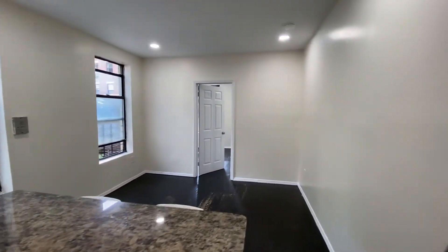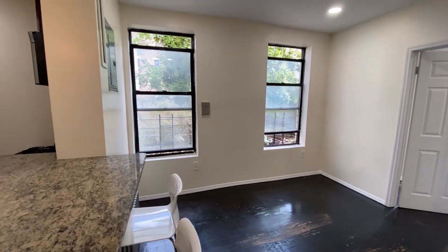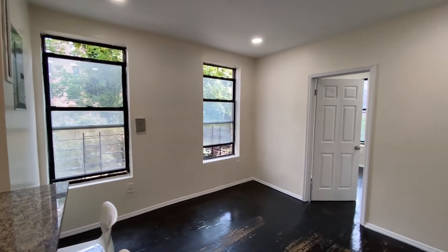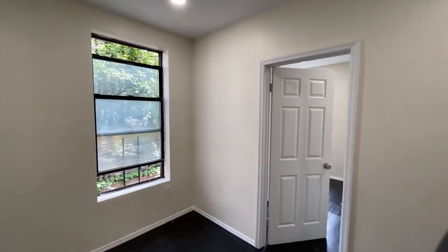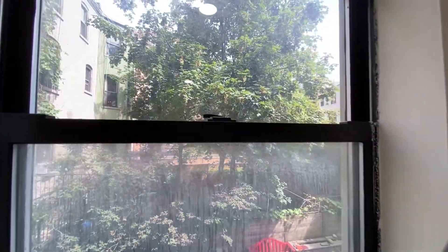This large counter looks out onto your living area, and there are two stools here already for you. Two big windows give you a ton of natural light. We're on the second floor and you still get plenty of natural light, even with the beautiful greenery — you can see those gorgeous trees right outside your window.